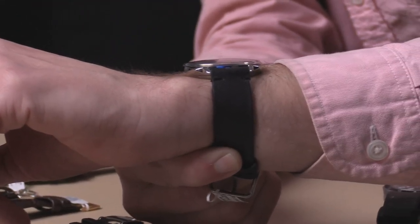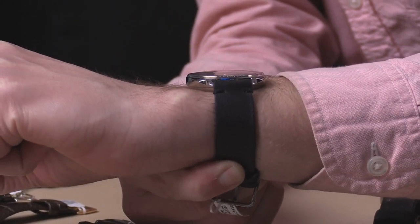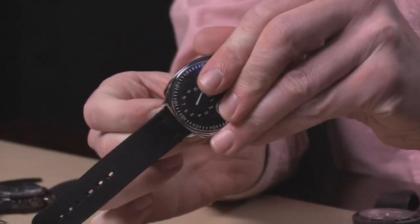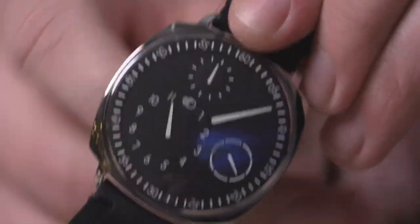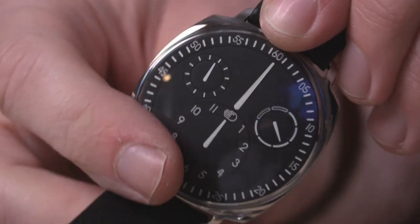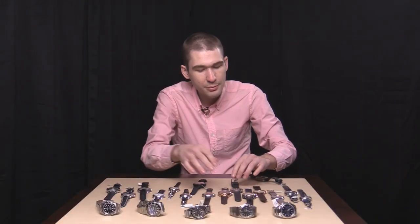Throw it on the wrist — nice and thin, almost ducking under the cuff, but with a little more substance and solidity than the grade five titanium Ressence watches. For a lot of folks, a little weight in a luxury watch is a good thing. One more look at the dial — genuinely a carnival on your wrist. Absolutely bonkers. No one else has ever told time this way before Ressence. This is one of the true innovations, a true left-field idea that is not simply a repetition of what came before in the watch industry.